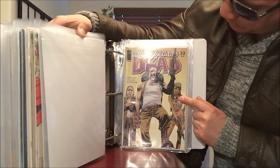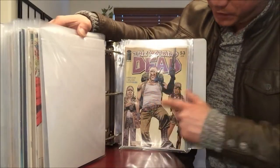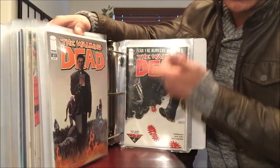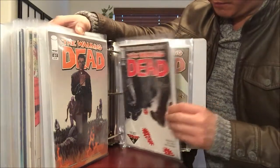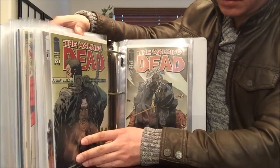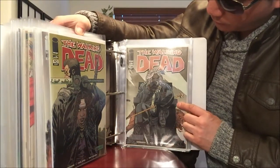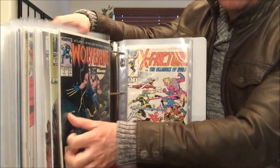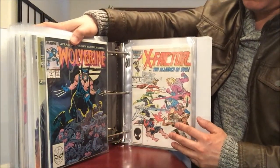Walking Dead issue number 53 — first appearance of some characters. Number 61 — first appearance of the priest. Number 63, 92 with Michonne and Rick on the cover, and number 108 — first appearance of Jesus. Also a Free Comic Book Day Walking Dead number 1 that somebody was giving out free in the Seattle area.